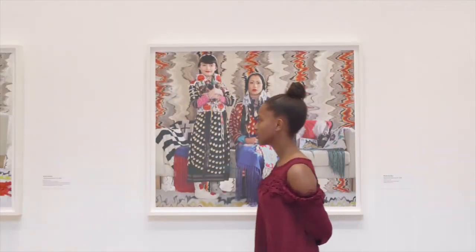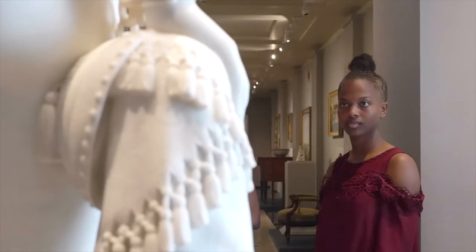After a brief tour of the museum for inspiration, they were charged with creating their story.